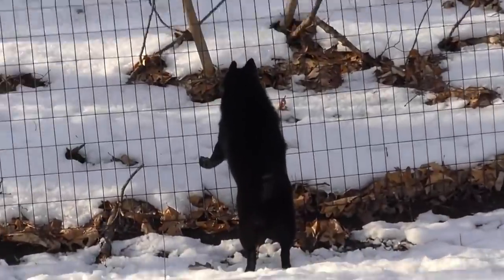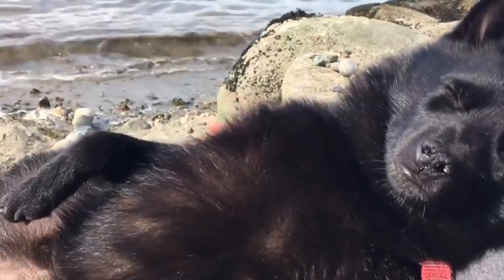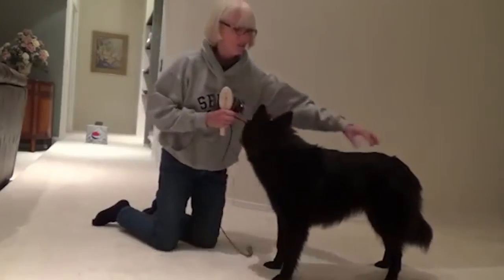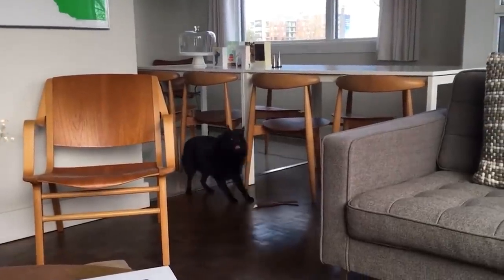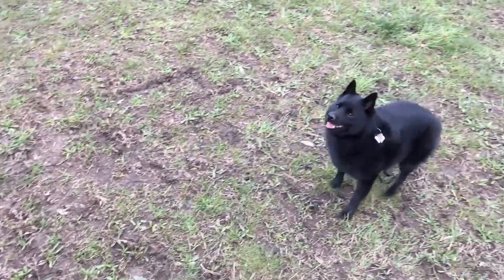Schipperkes are very active, energetic, and busy little dogs. A brisk daily walk or a romp in a fenced yard will provide needed exercise. They love playing and exploring, and they thrive in households that have the time and patience to properly train them. This breed can be quite a handful for owners who don't appreciate a good run around the park.